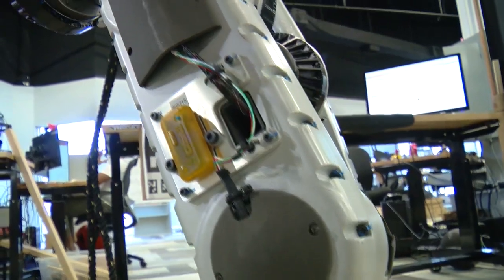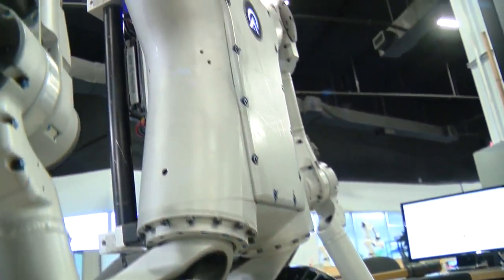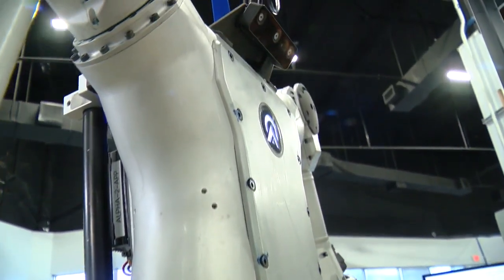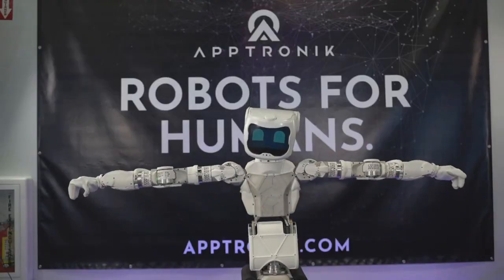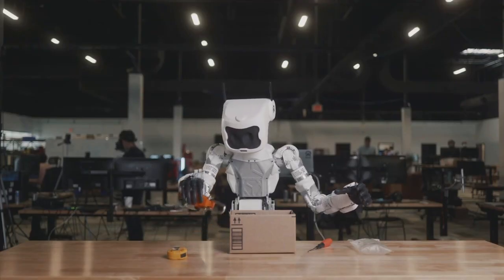Jeff Cardenas is the CEO of Aptronic. Our goal is to bring forth the next generation of robots. We call them general-purpose robots, and they're going to totally change the way that we live and work. Instead of doing just one repetitive task, these robots will be doing hundreds of different tasks.